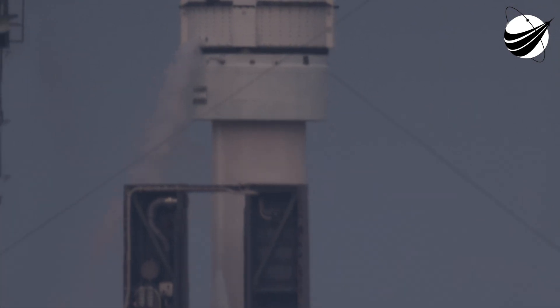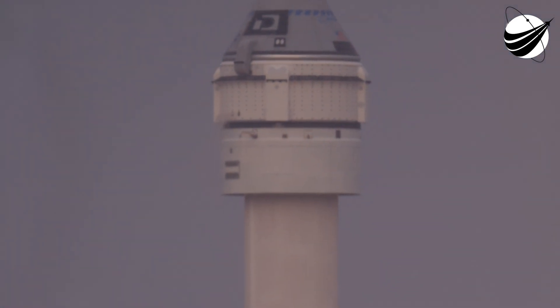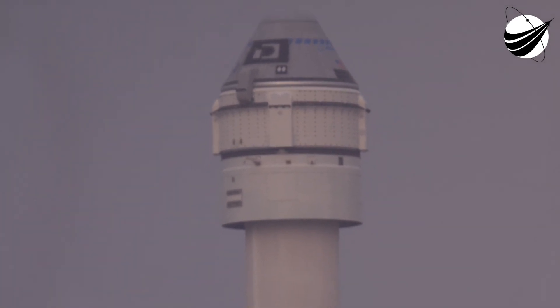We have engine ignition. Engine at full thrust. Tower clear. SRB chamber pressure looks good.